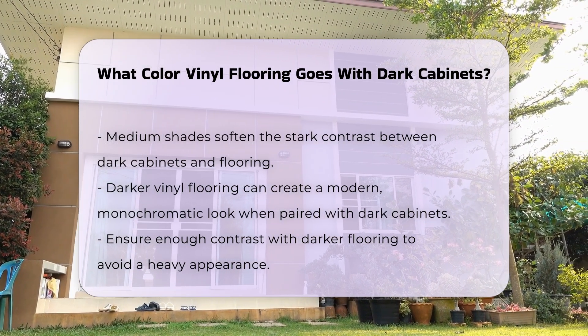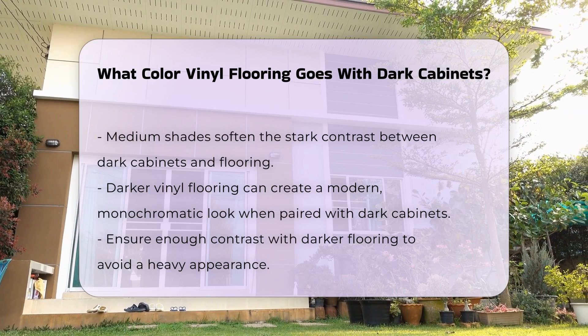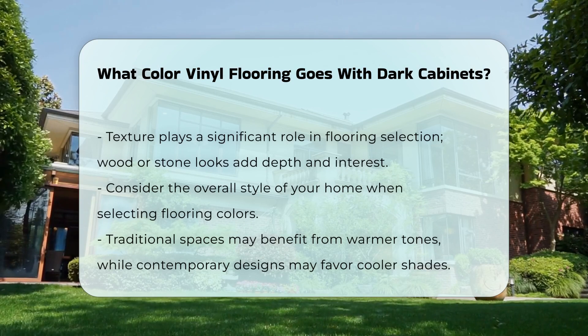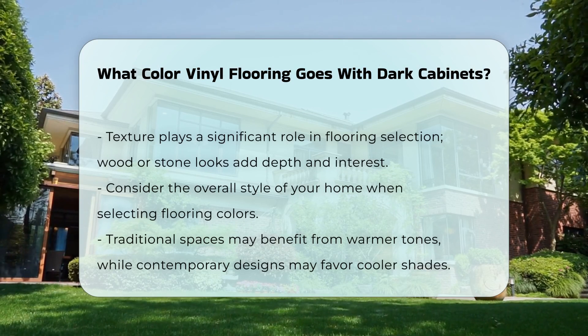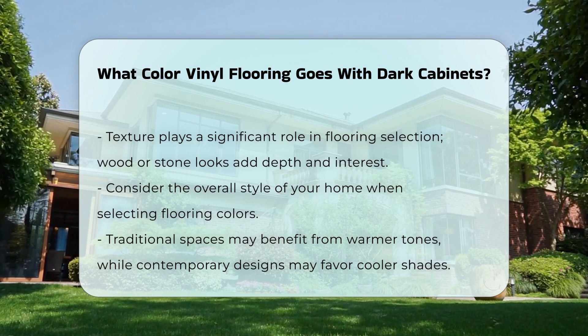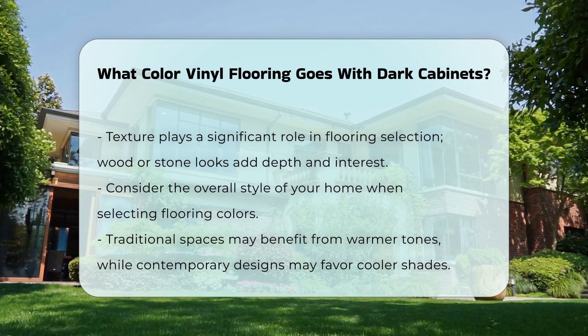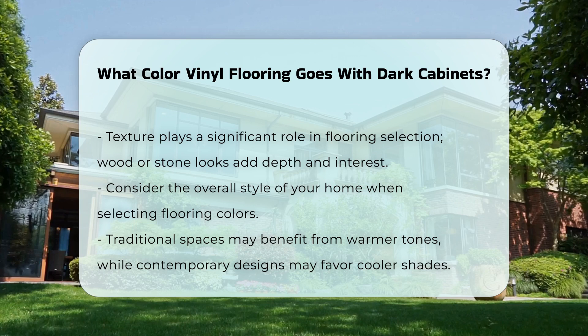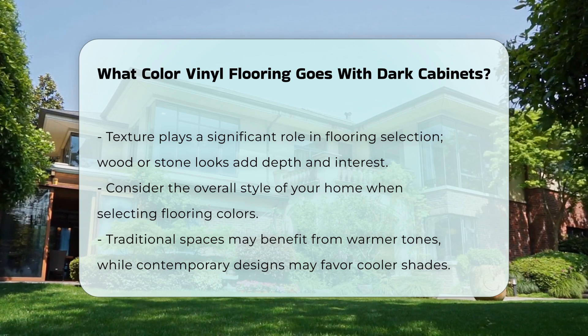Texture can also play a significant role. Selecting vinyl flooring with a wood or stone look can add depth and interest, helping to break up the visual weight of dark cabinets. When making your selection, consider the overall style of your home. Traditional spaces may benefit from warmer tones, while contemporary designs might favor cooler shades.